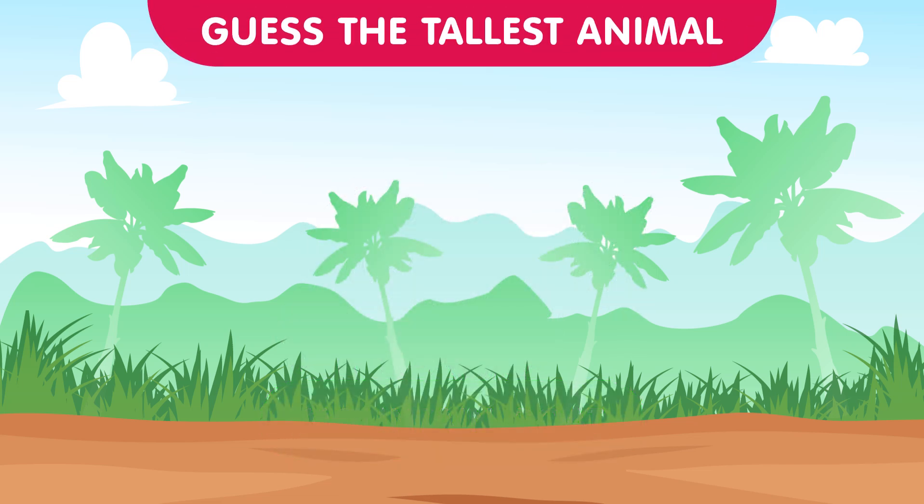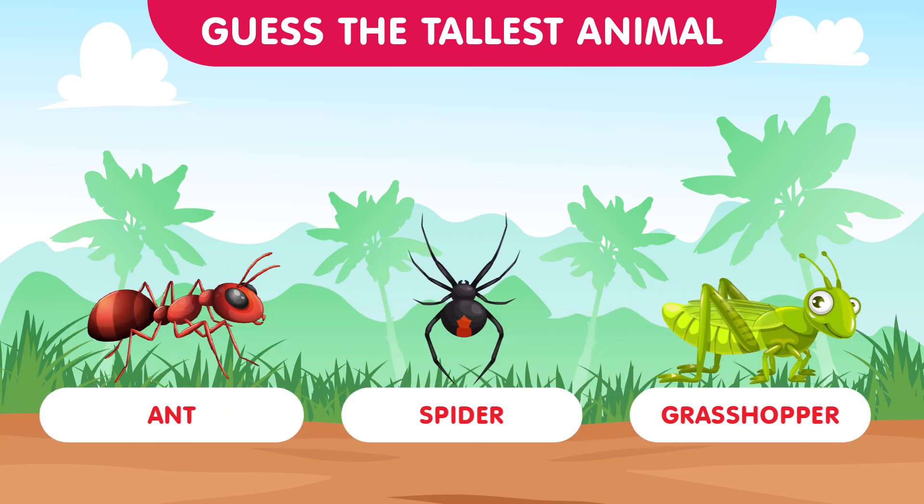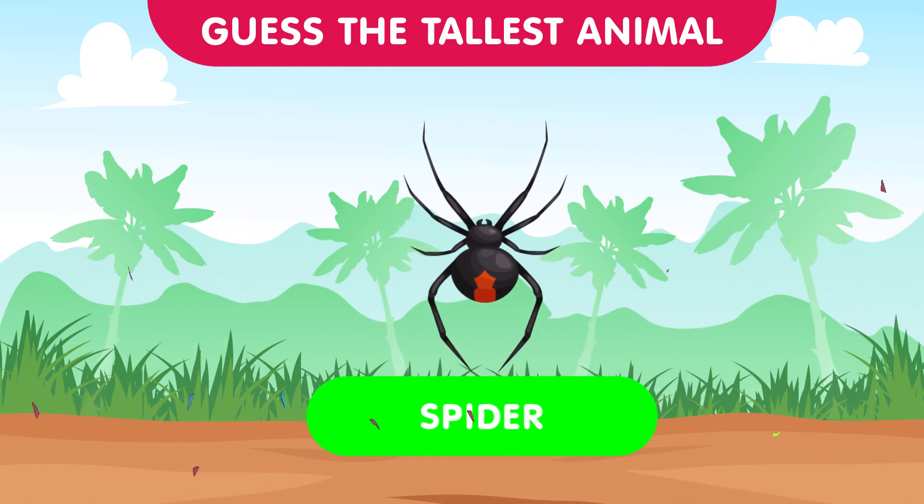Delving into the subterranean world, our final challenge features the ant, the spider, and the grasshopper. Which one showcases remarkable height in the intricate architecture of the underground? The correct answer is the spider — with their spinning skills, spiders create intricate structures that often extend to impressive heights.